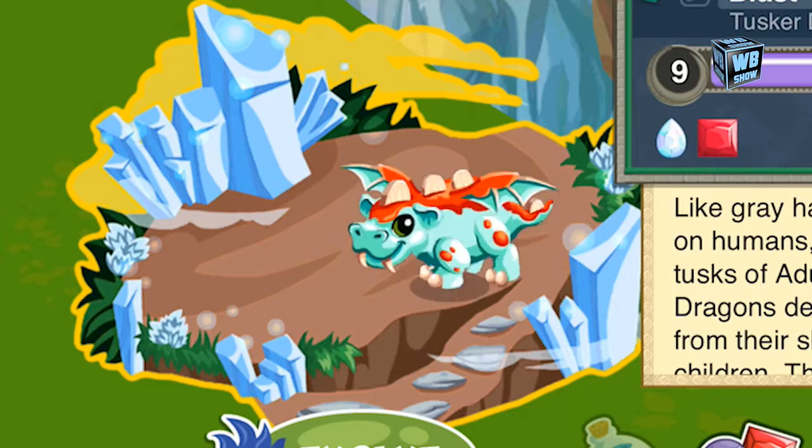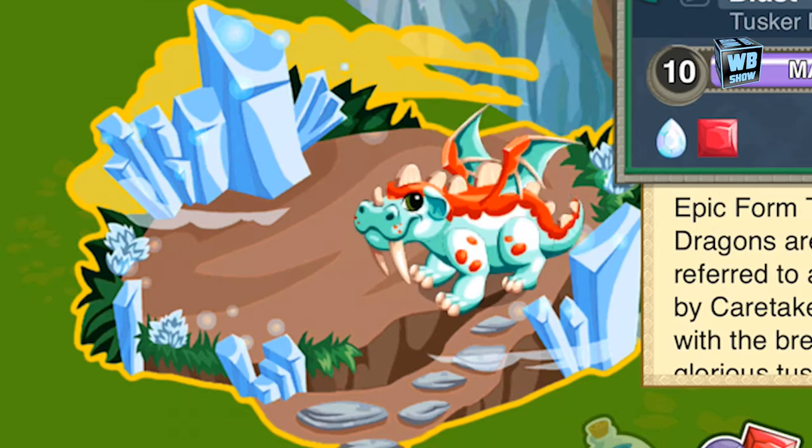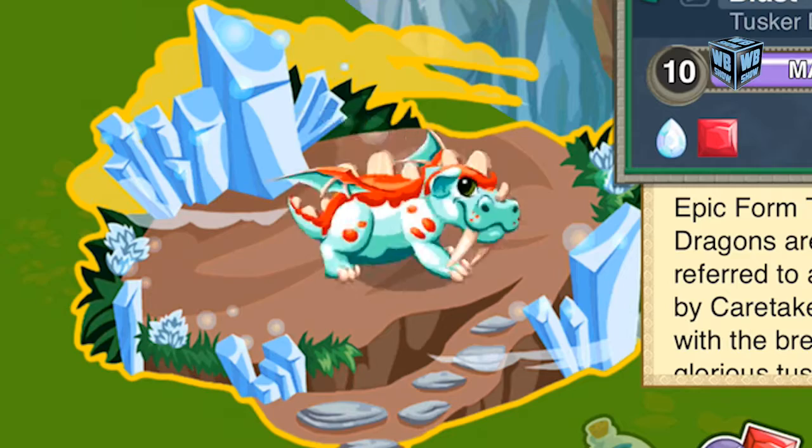The Tusker Dragon is a two-element dragon with the elements of red and white. To breed it, you need to use the Fire Dragon and the Light Dragon. You're looking for a 21-hour breeding process.